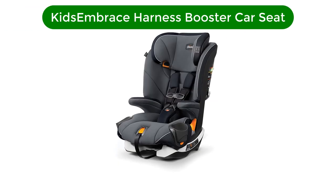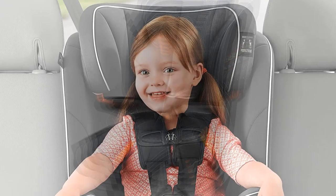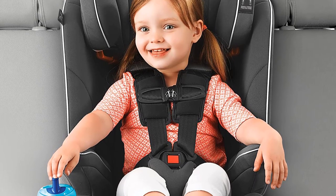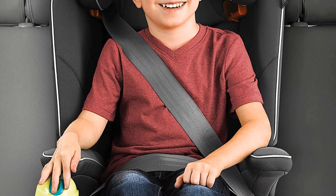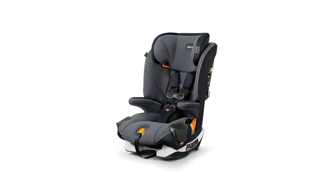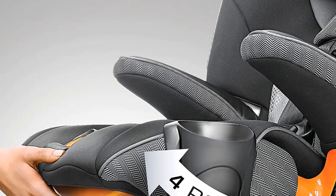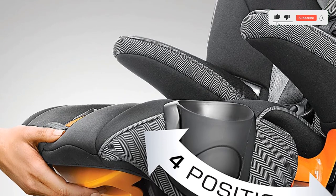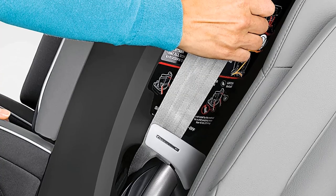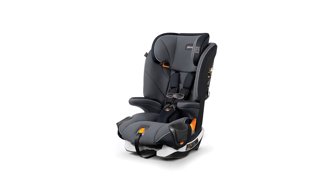Number 4. Our fourth best pick is the Chicco MyFit Harness Booster Car Seat. This car seat takes car seat technology to the next level with innovative, sleek designs and top quality safety features. The car seat base is substantial and is far more streamlined and forgiving on your upholstery than many other models on the market. The headrest is fully adjustable yet blends in nicely with the design of the seat. This seat offers the added safety of the 5-point harness for smaller 3-year-olds and the belt positioning booster for bigger kids. One standout feature is the sturdy and more secure armrests. The premium latch connectors ensure an easy and secure fit.